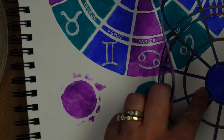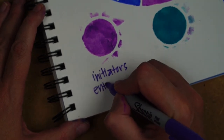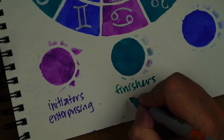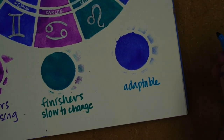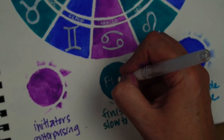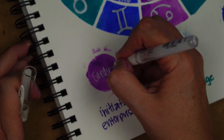I wanted to create a little legend so I can have notes and remember what this chart is about. Underneath the color swatches I wrote a couple of keywords. The cardinal signs are the initiators, they're enterprising. The fixed are the finishers, slow to change. And the mutables are adaptable and versatile. Once those colored spots are dry, I write in the labels: fixed, mutable, and cardinal.